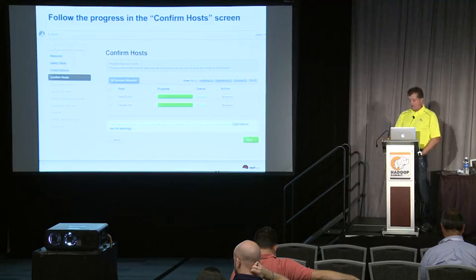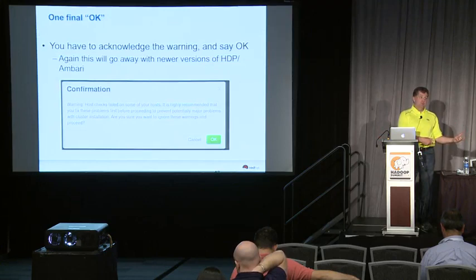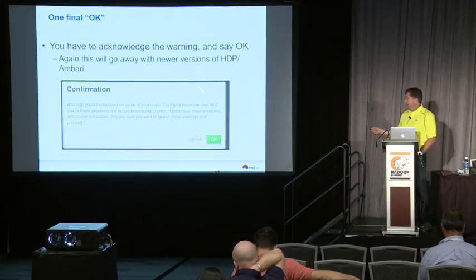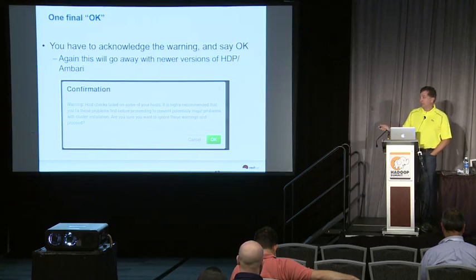If you're trying it with 2.0.6 and 1.4.4, you'll get a couple of warnings that you have to OK, and our install guide tells you to do that. Then you'll get the normal Ambari progress bars growing as all the bits get installed onto the nodes, and when that's done you can proceed to the next screen.